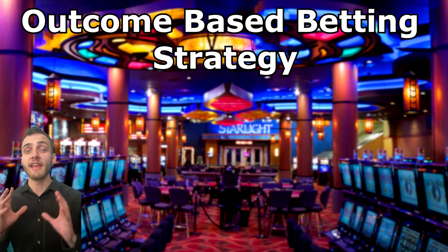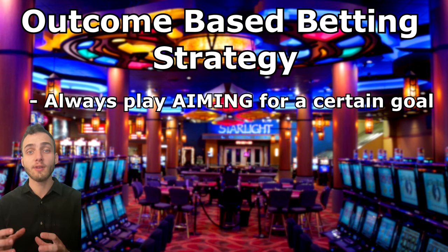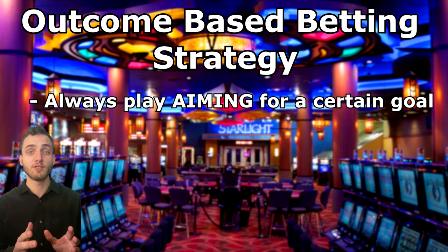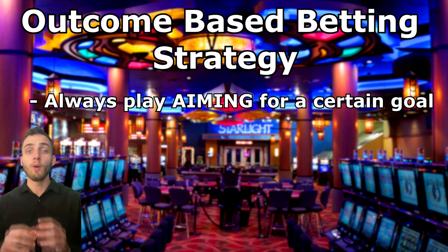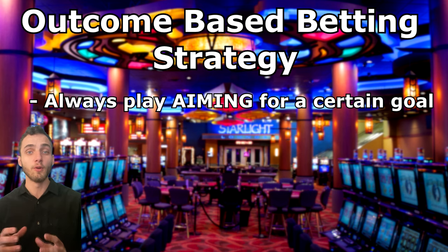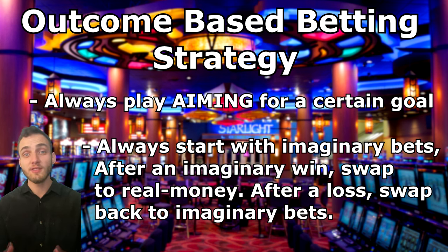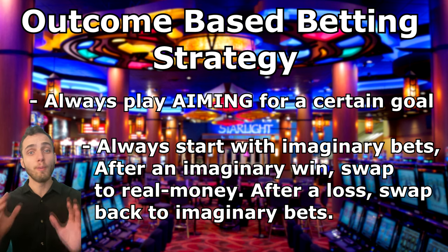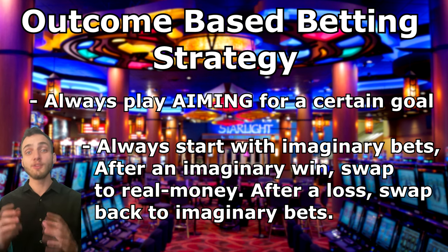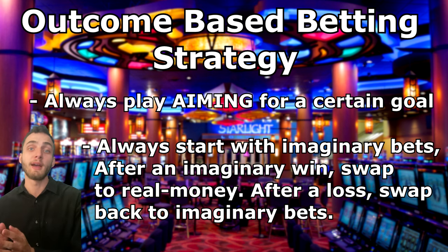The second part is the outcome-based betting strategy. This means whenever we place a bet, we have a certain outcome in mind every time we play a game. Every time we play, we're always aiming to win a certain amount. This part of the strategy also comes with an extra rule: whenever we start betting, we always begin by placing imaginary bets — we don't place any money on red or black, we just keep track of where we would place our bet and whether it would have won. If our imaginary bet wins, we swap to placing real money bets. If a real money bet loses, we swap back to imaginary bets.